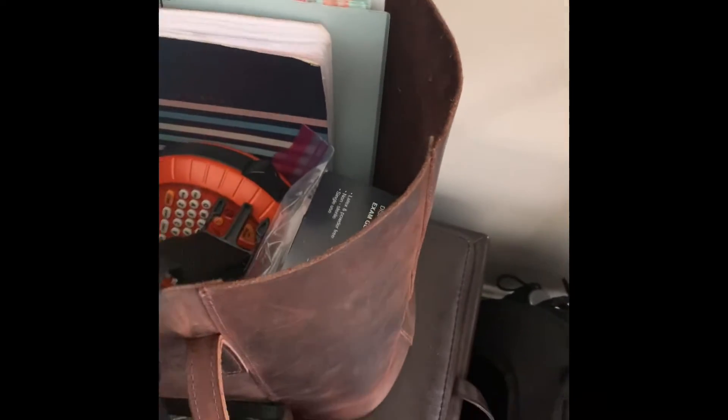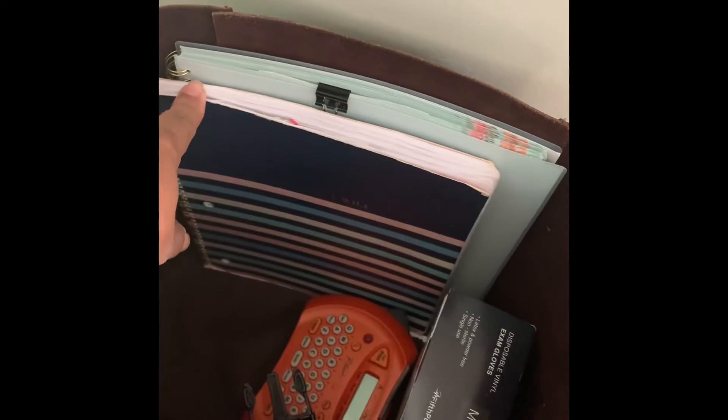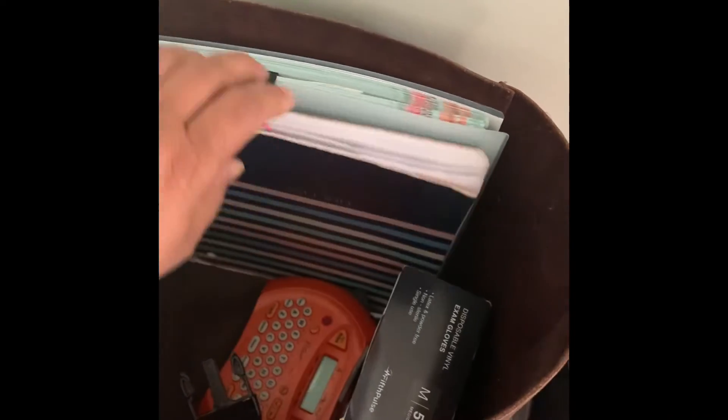In the extra pockets I put my phone or extra gloves. I have a mask bag — sometimes I put on the KN95 but if it gets too hot I'll switch to a surgical mask. I have gloves, my P-touch labeler, and my notebook so I can take notes for follow-up visits. Then I have my calendar and planner in case they want to schedule more sessions.